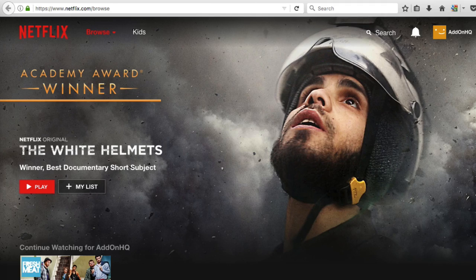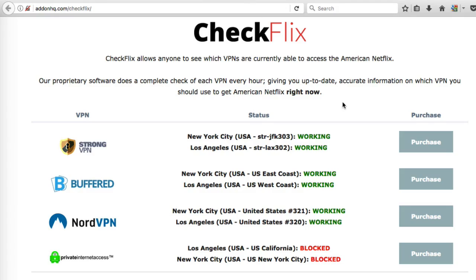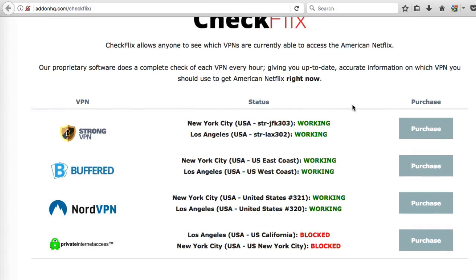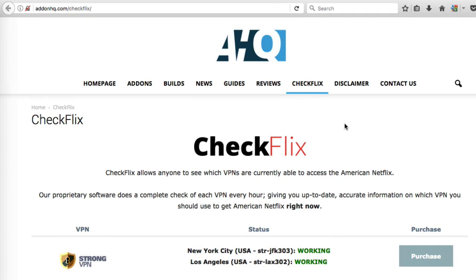To assist our readers and help them instantly find which VPN service they need to join if they want to access American Netflix, we've designed a free service called CheckFlix. It continually monitors four of the most popular VPN services. When Netflix access is up, CheckFlix tells you that the VPN service is working. But if Netflix goes down, CheckFlix will report that the VPN service is blocked. It's totally free and there's no need to download anything. Just check out addonhq.com/CheckFlix.